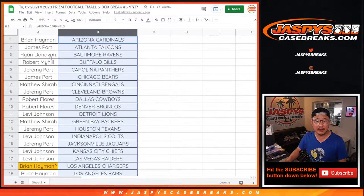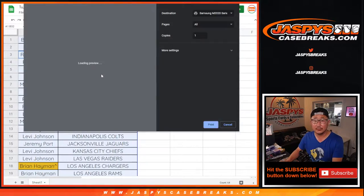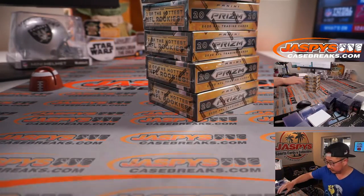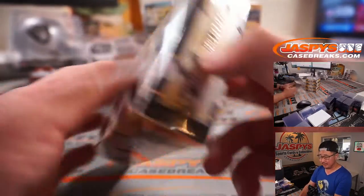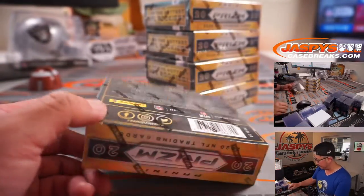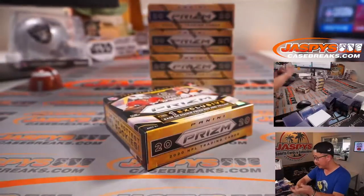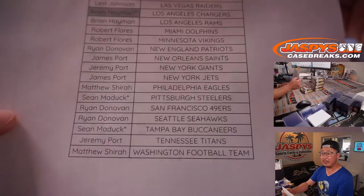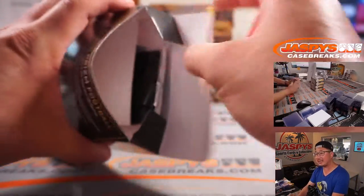Now let's re-alphabetize by team name again, and now we can print and rip. Good luck to all. So that's your exclusive there — Tmall's a big e-commerce site in China, so Panini did an exclusive with them. After a predetermined amount of time, these end up back for us so we can take a crack at it too. There's the final printout. Thanks everybody for being a part of this break. We've got another five boxes in the store right now — JaspiesCaseBreaks.com, fresh case.